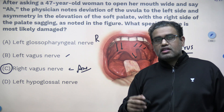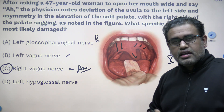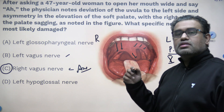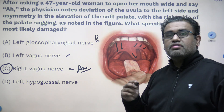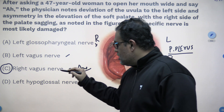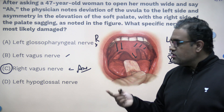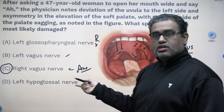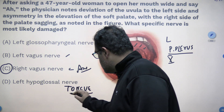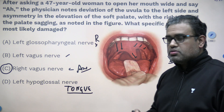Looking at the other options: the left glossopharyngeal nerve is the 9th cranial nerve, mainly sensory. The only muscle it supplies is the stylopharyngeus — nothing to do with the muscles of the soft palate, so we can rule it out. The left hypoglossal nerve is the 12th nerve; it supplies the muscles of the tongue — all extrinsic and intrinsic muscles except the palatoglossus. Ruling out those options, we come to the answer: option C, the right vagus nerve.